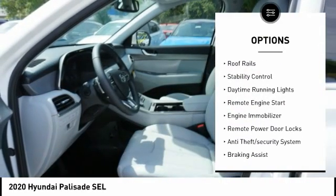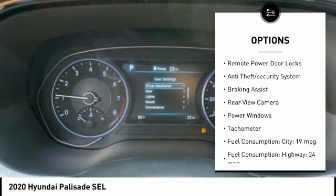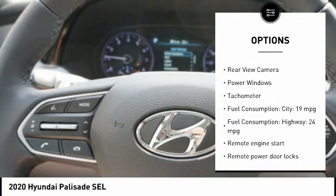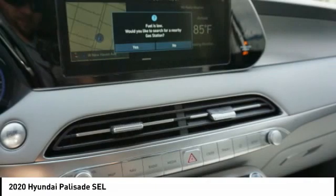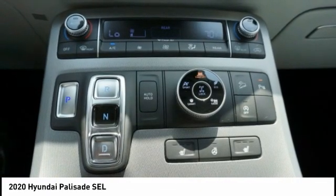Tire pressure monitoring system. Roof rails. Stability control. Daytime running lights. Remote engine start. Engine immobilizer. Remote power door locks. Anti-theft security system. Braking assist. Rear view camera.